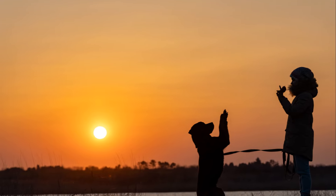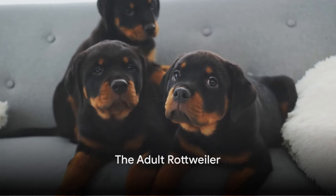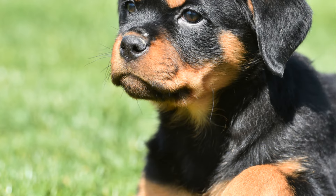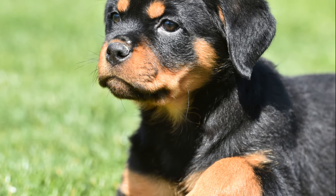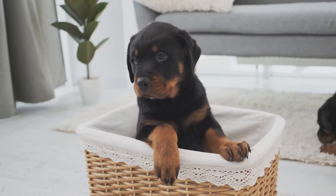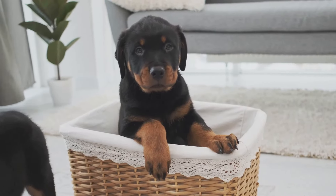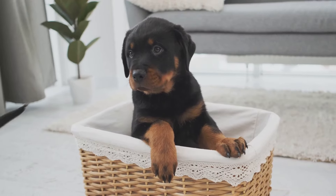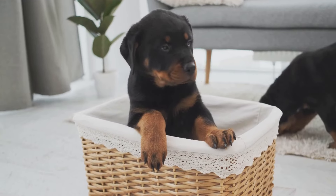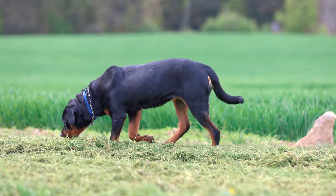Once your rottweiler reaches adulthood, you'll see a strong and loyal companion. A fully grown rottweiler, typically around two years of age, is an impressive sight. Males stand about 27 inches tall at the shoulder, while females are slightly smaller at around 25 inches. Weight ranges from 80 to 130 pounds, with males generally being heavier.